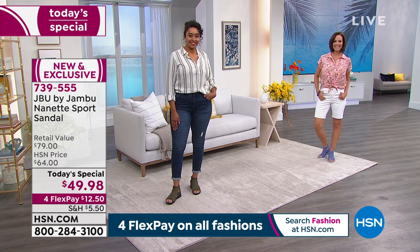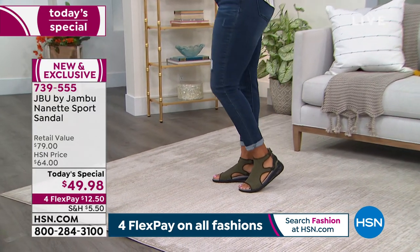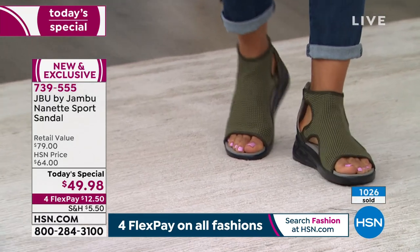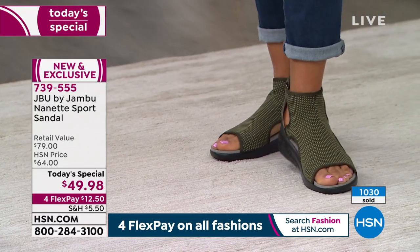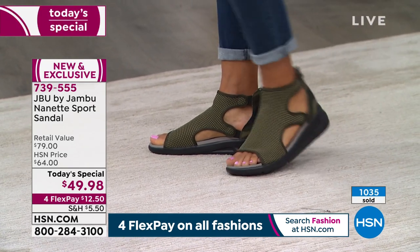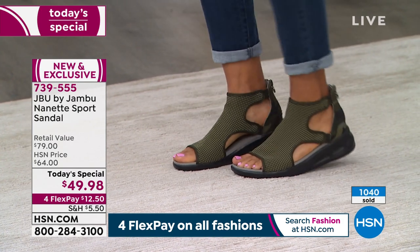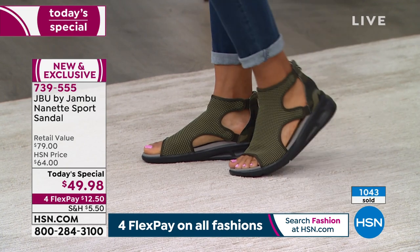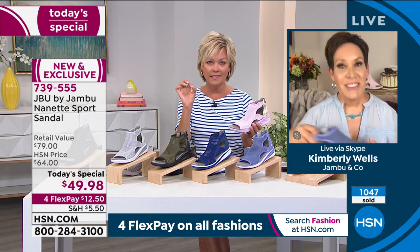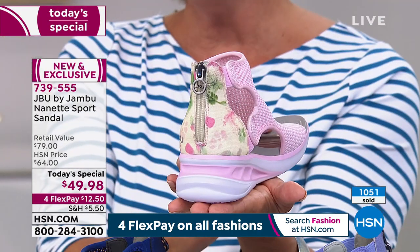Beverly on Facebook asked — she wears an eight and a half or nine, which should she get? These do run true to size. I'm a nine, I wear a nine — it gives me a little room at the tip of my toe, but if I went to an eight and a half my toe would hang over. True to size — you'll have security around the ankle and won't have to worry about it wobbling.